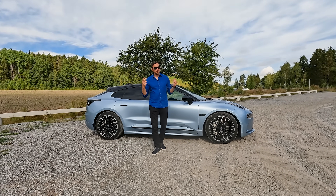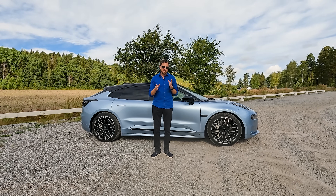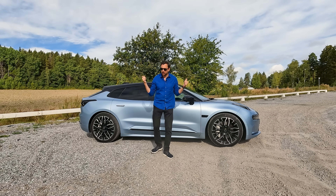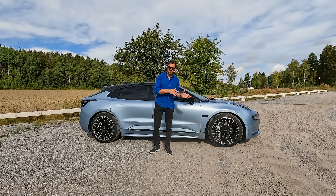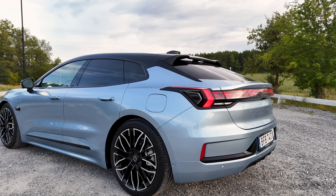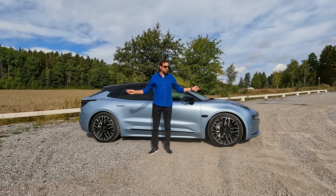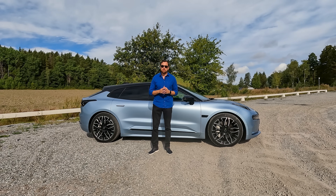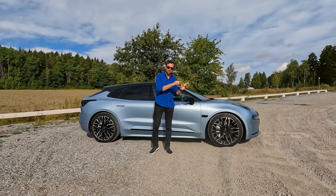Zeeker is currently offering two models on the European market: this one and a smaller mid-size SUV called Zeeker X. The Zeeker 001 is a big shooting brake — something in between a sedan and a station wagon. It measures 4.95 meters in total length with a wheelbase of 3 meters, a curb weight just above 2.3 tons, and it's almost 2 meters wide.